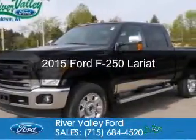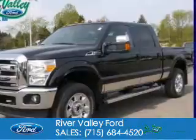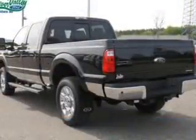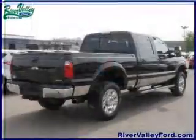This is a used 2015 Ford F-250. It's powered by 4-wheel drive, a 6.2-liter, 8-cylinder engine, and a 6-speed automatic transmission.